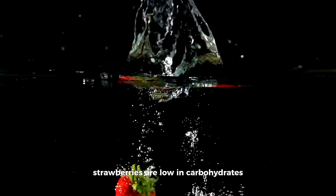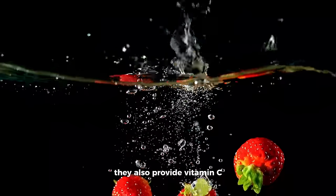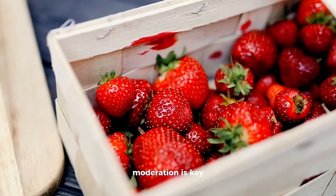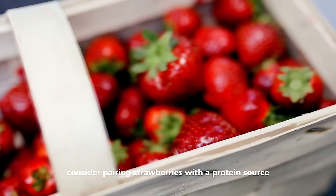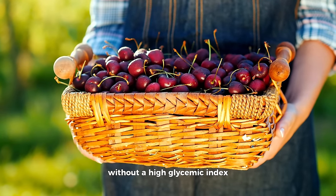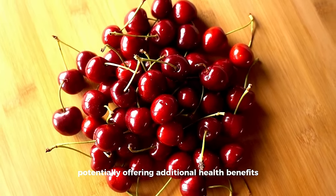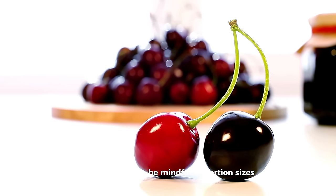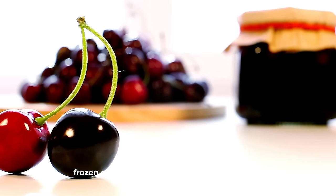Strawberries are low in carbohydrates and high in fiber, making them a diabetes-friendly fruit. They also provide vitamin C and other antioxidants, contributing to immune system support. Moderation is key, as even low-carb fruits can impact blood sugar levels — consider pairing strawberries with a protein source for a balanced snack. Cherries offer a sweet flavor without a high glycemic index and contain antioxidants and anti-inflammatory compounds. Be mindful of portion sizes due to their natural sugar content, and choose fresh, frozen, or canned cherries without added sugars.